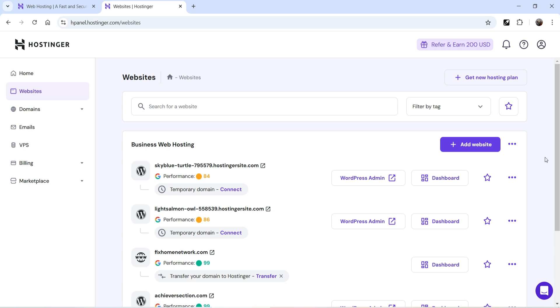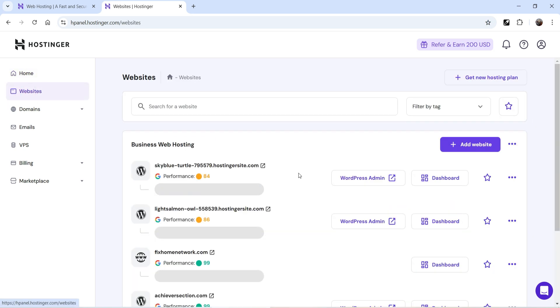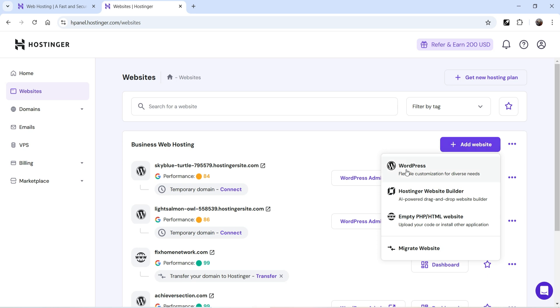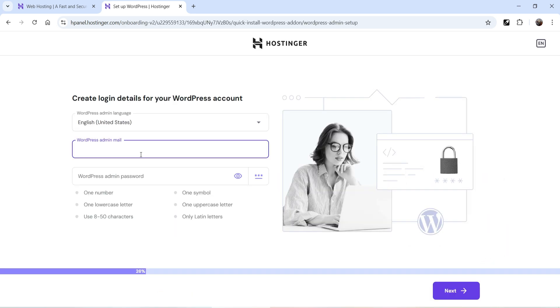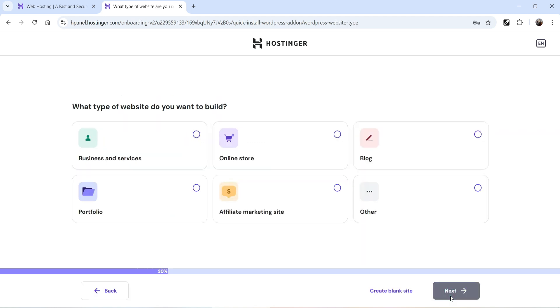Let's go back to the dashboard and try to create a new WordPress website using the AI website builder. I'm on the Websites tab. When you log in you go to the home page, then navigate to Websites. You'll see existing sites, and there's an Add Website option — click on it. We're going to create a WordPress website, so I'll click on WordPress. You need to enter the admin email and password, so I'm adding those now and clicking Next.